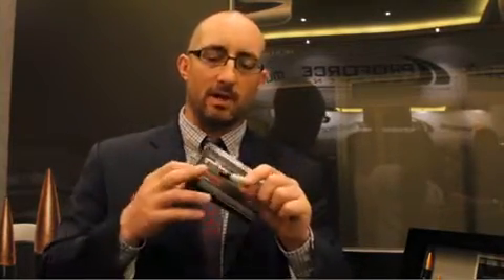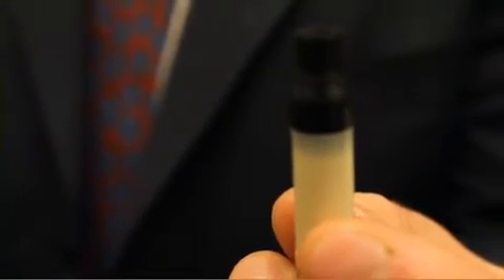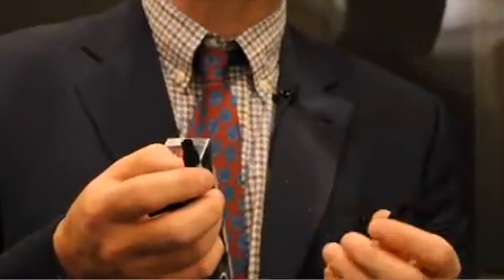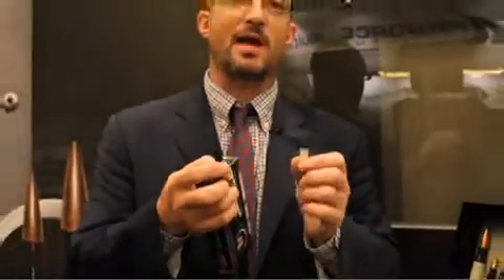They're also going to be offering this commercially. One happy consequence the company has discovered is that these rounds happen to be supremely accurate. There is a very even amount of concentricity in the build of these. They're made from three pieces — the two top pieces are polymer, and there's an elastic section that holds the bullet with some neck tension. They use an adhesive to keep it from slipping, but the qualities we look for in accurate ammunition are just built right into this concept.